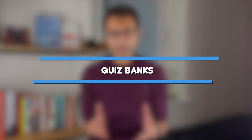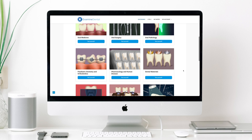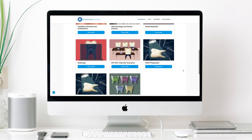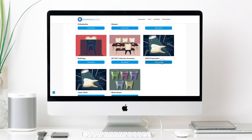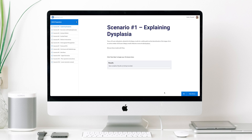Examine Dental has question banks. There are a range of questions across a variety of categories, so whether you're sitting the MFDS or dental school exams or ORE Part 1, Examine Dental has got you covered. The website has hundreds of questions and scenarios with full answers and explanations. If you're about to do an OSCE, for example for your MFDS or for your dental school finals, then you can see the scenario along with a full model answer to help direct you on how to answer a question.